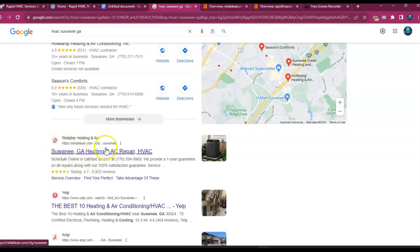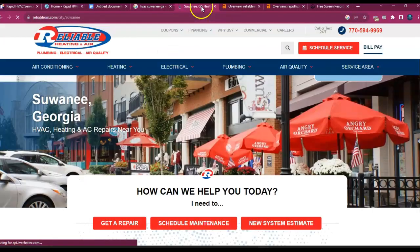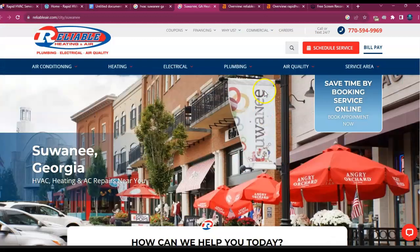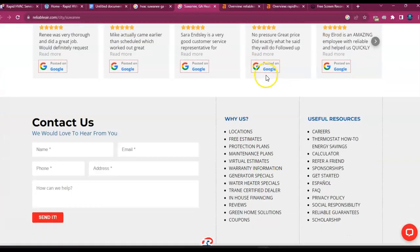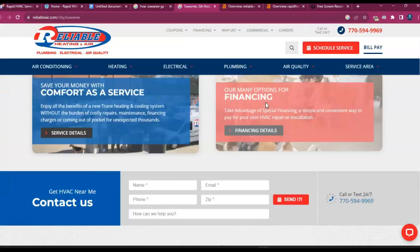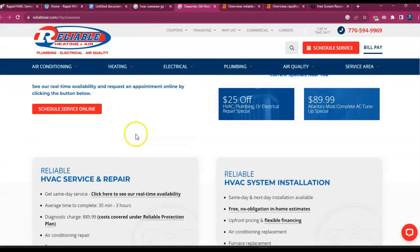Speaking of number one — Reliable Heating and Air is currently ranking in the number one position for this particular search in Sewanee, Georgia. So we're going to take a look at their site and see how it's optimized. I know Reliable Heating and Air is huge, but believe it or not, you can outrank this page for Sewanee. Let's take a look at how much content they have on their homepage. Looks like you're both in the same ballpark — they have about 1,500 words. They do have some videos, so I'd suggest you add a few videos as well.